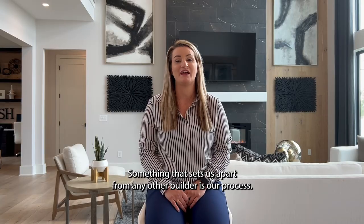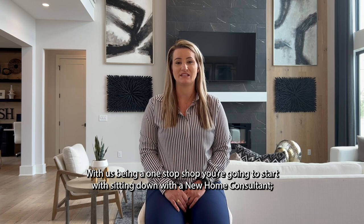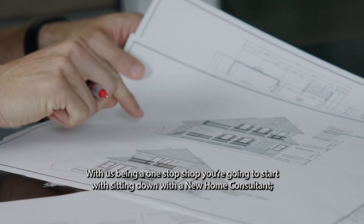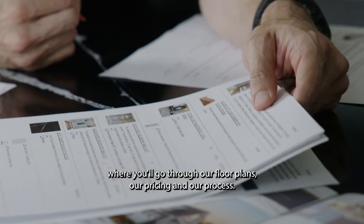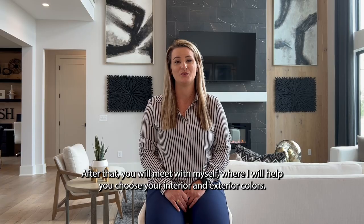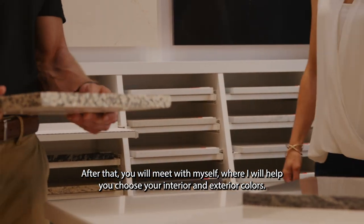Something that sets us apart from any other builder is our process. With us being a one-stop shop, you're going to start with sitting down with a new home consultant. We're going to go through our floor plan, our pricing, and our process. After that, you will meet with myself, where I will help you choose your interior and exterior colors.